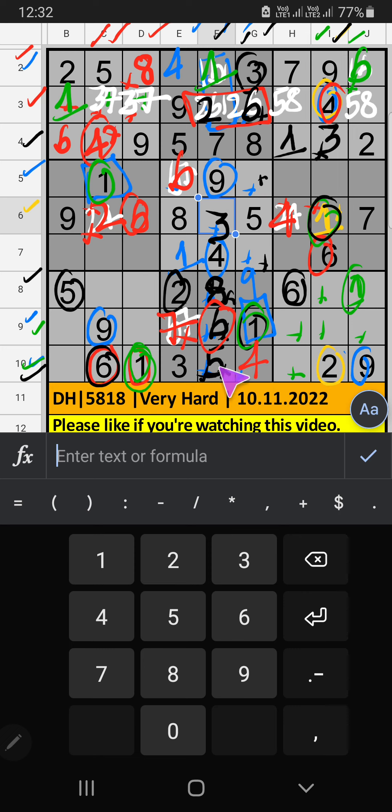10th row has 2 numbers remaining: 7 and 8. Column H has 7, so 7 can't come here — 7 is confirmed here. Then 8 is here. Column H has 8, so 8 can't come here — 8 is confirmed here. Then 5 is here. 8th row has 2 and 8, so 2 and 8 can't come in these cells. Column D has 8, so 8 is confirmed here. Then 2 is here.